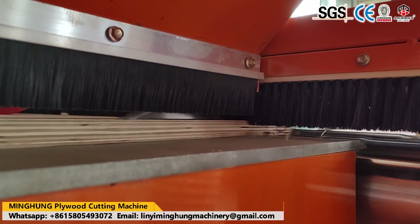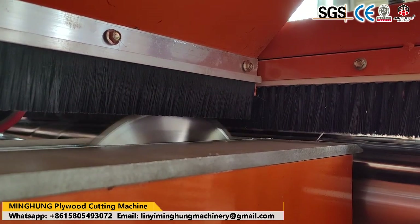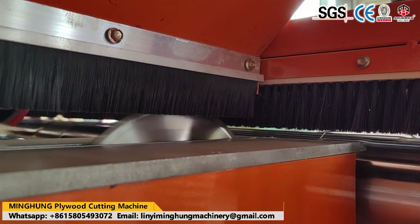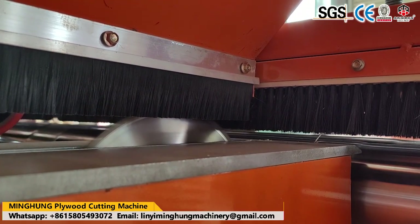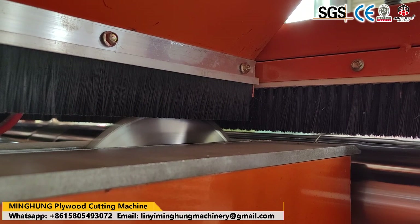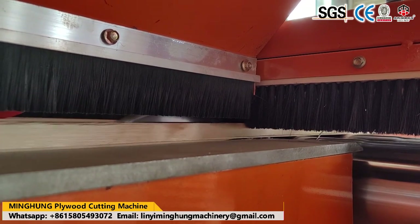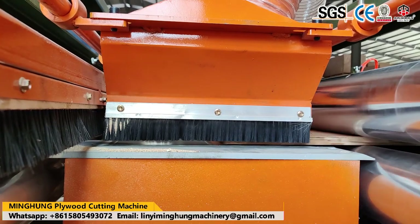Shandong Minghong Wood Machinery Company Limited is one famous manufacturer of plywood machines in China, located in Linyi City. Our products have obtained EU, CE, ISO 9001, ISO 14001, CCEP, and Energy Saving Certification.